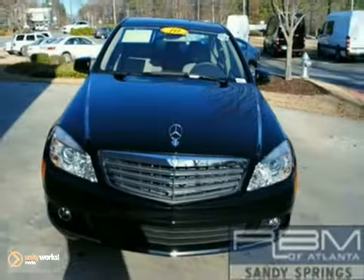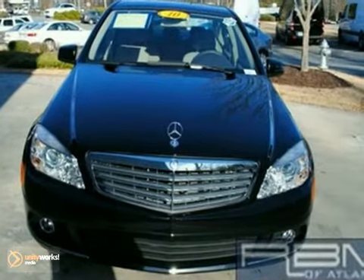Add to that a sunroof, multiple airbags, and traction control, and you have an attractive vehicle looking for a new home.